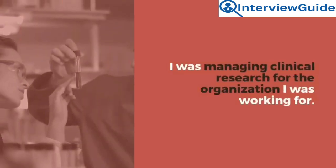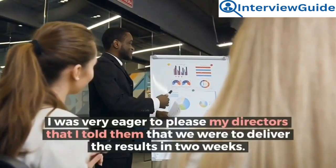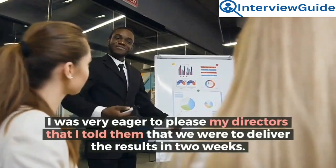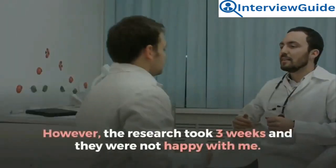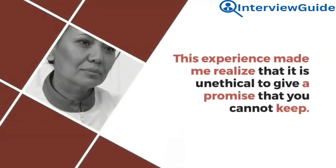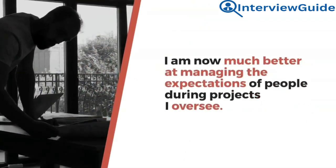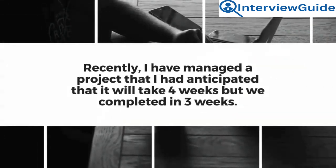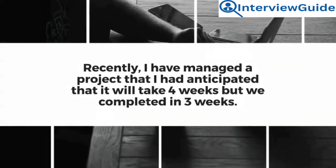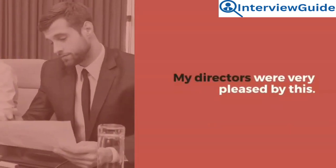Sample answer: I was managing clinical research for the organization I was working for. I was very eager to please my directors, so I told them we were to deliver the results in two weeks. However, the research took three weeks, and they were not happy with me. This experience made me realize that it is unethical to give a promise you cannot keep. I am now much better at managing expectations. Recently, I managed a project I had anticipated would take four weeks, but we completed it in three weeks, and my directors were very pleased.